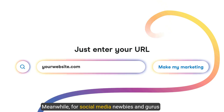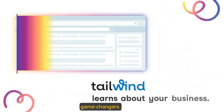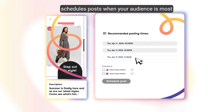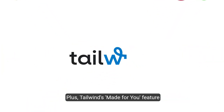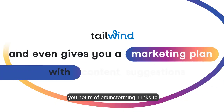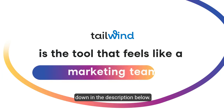Meanwhile, for social media newbies and gurus alike, tools like Tailwind are total game-changers. This AI assistant generates post ideas, designs eye-catching content, and even schedules posts when your audience is most likely to engage. Plus, Tailwind's made-for-you feature crafts personalized marketing plans, saving you hours of brainstorming. Links to Tailwind and all tools mentioned today are in the description below.